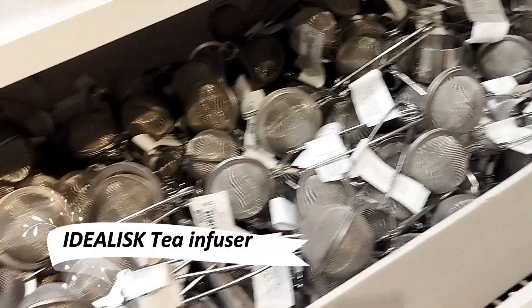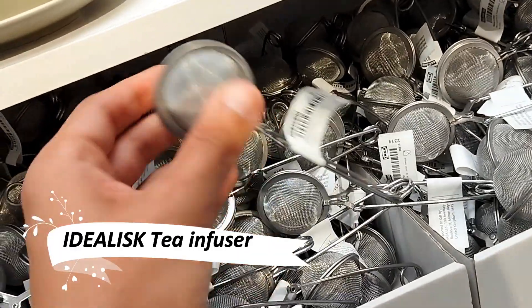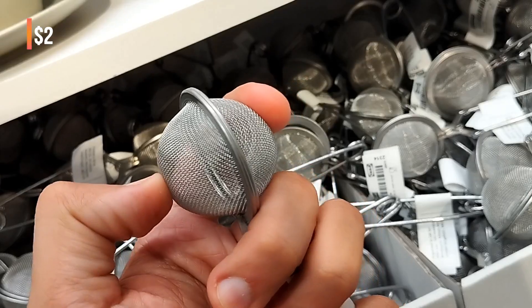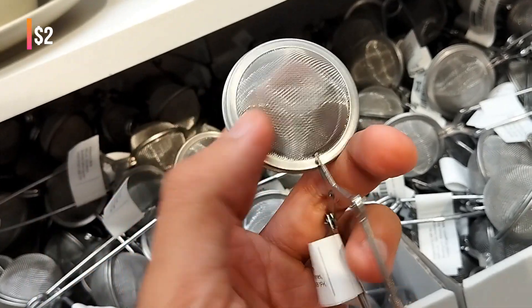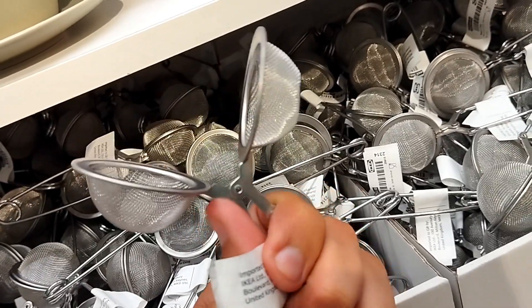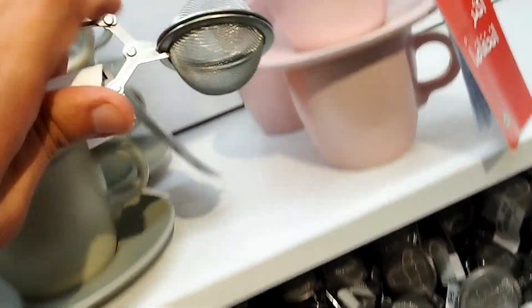Savor your tea moments with the Idealisk Tea Infuser. This charming and efficient infuser allows you to steep your favorite loose leaf teas without unnecessary packaging. It's a small yet significant step towards sustainable living, all while enjoying a perfect cup of tea.